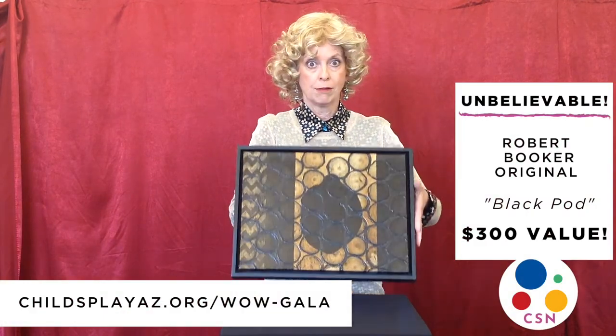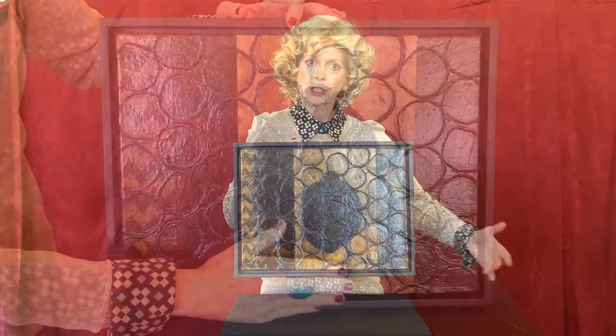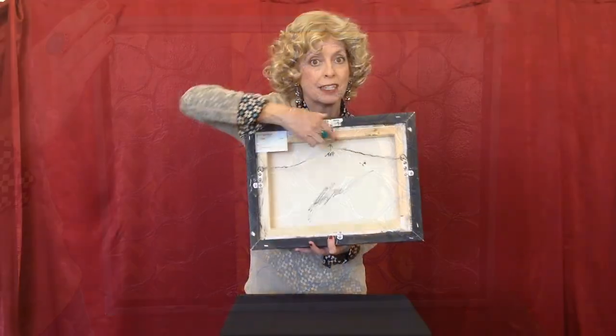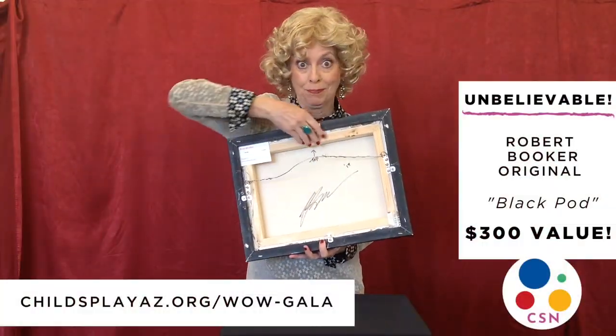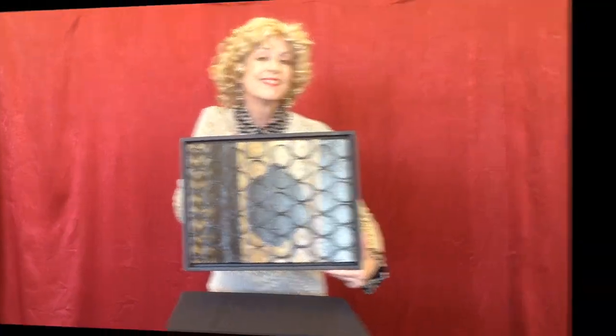Next up, a Robert Booker original. Isn't it beautiful? It's a collage — acrylic and paper. Of course it's signed by the artist himself. I think it would look great on your wall.